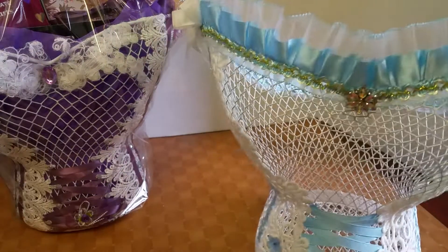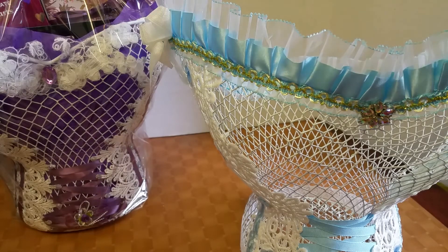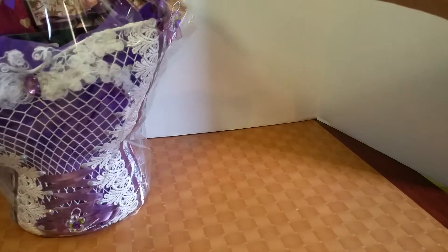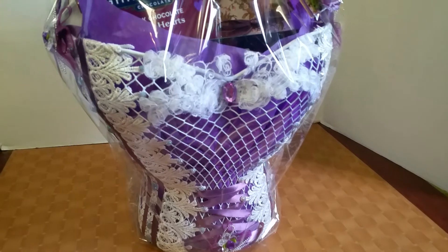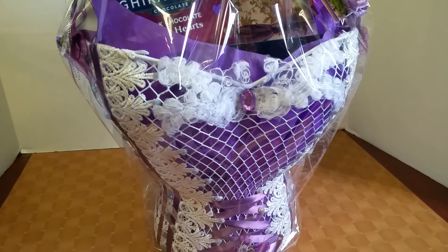I think these make wonderful gift baskets, especially for Valentine's Day, Mother's Day, birthdays, or even just because — it's absolutely beautiful. I hope you like it and give it a try. Anybody who receives one of these baskets would love it, especially if it's filled with their favorite snacks or things the recipient likes.